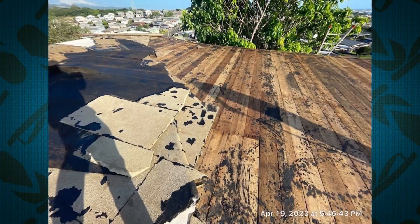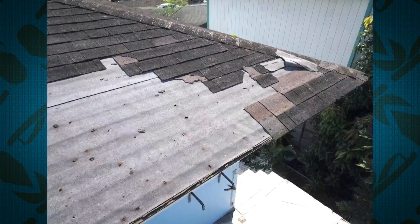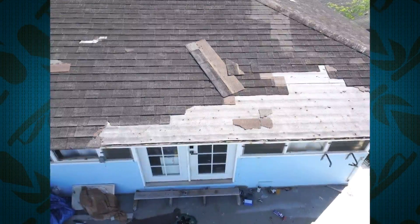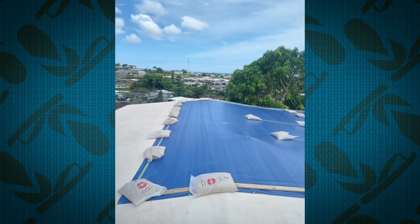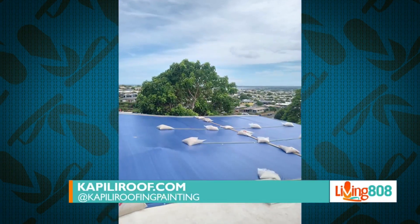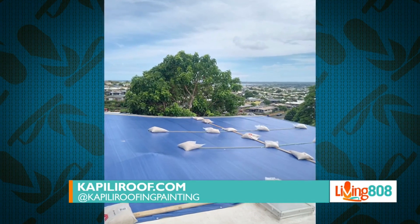Does it necessarily matter if the roof is new, and at what point should you be replacing your roof versus adding hurricane clips? For roof replacement, schedule regular inspections so you can get a professional opinion. The older the roof, the more important that becomes, since most roofs have an average life expectancy. As for hurricane clips, as long as your rafters don't already have them, you can install them at any time.